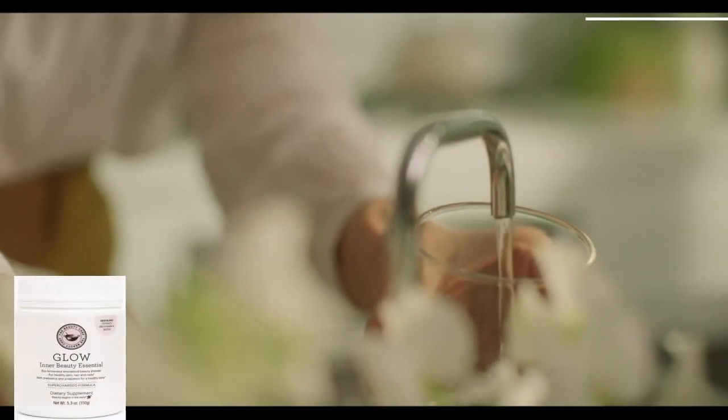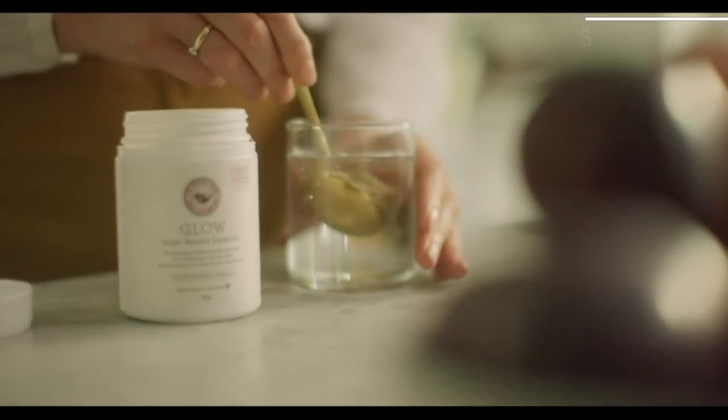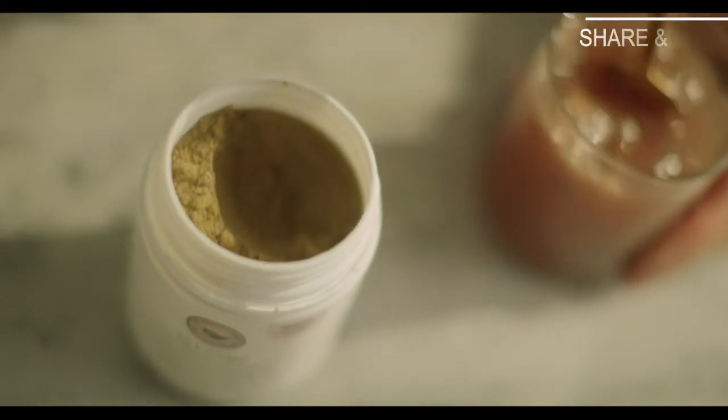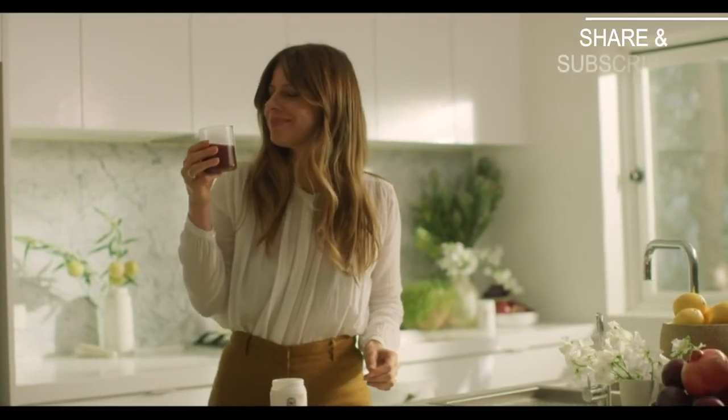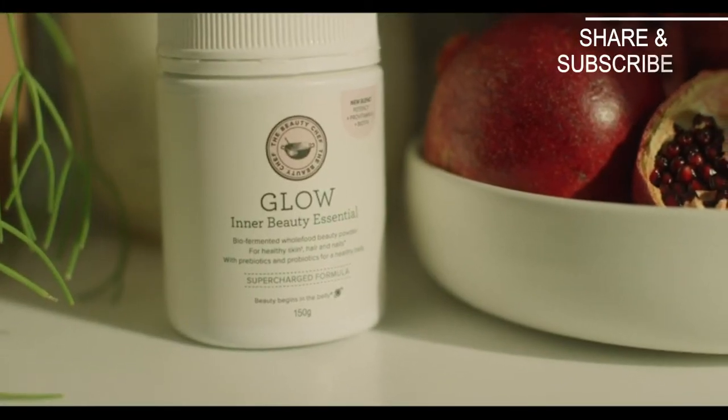Consuming Glow is so easy. I get up in the morning and I literally put Glow into some water. It tastes delicious — it's like this beautiful, rich berry flavour. And automatically I feel energised and I know my body's got a great dose of probiotics and nutrients to really set me up for the day.